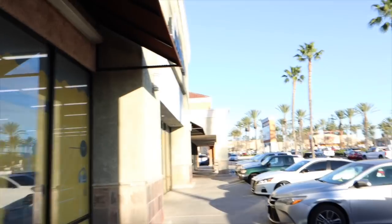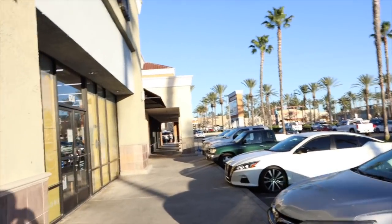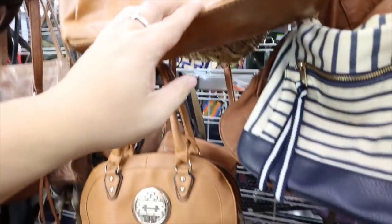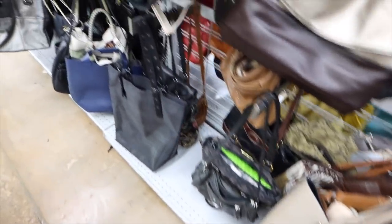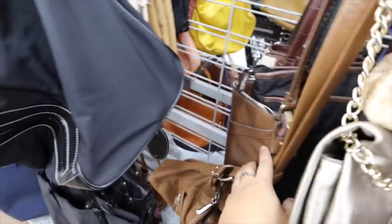Hey guys, we just got to Orange County again so we're back in Anaheim. I just dropped off all the stuff at the Bath Donation Center and now we're heading over to the regular store. This is going to be a long thrifting video because I think I'm just going to include everywhere that we went today and then do a haul at the end. This is the Goodwill in Anaheim — the one off of Euclid. I'm just looking through the handbags. I was literally just here yesterday, but you can go to the same store every single day and you'll always find some new stuff.